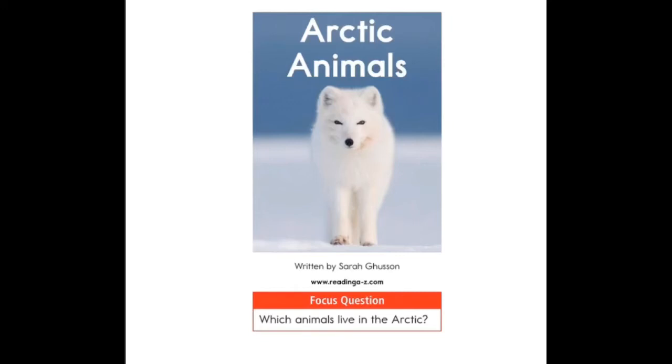We're learning about habitats. A habitat is where an animal lives. This book is about the arctic. The arctic is a type of habitat. There are many different animals that live in the arctic. Look out for an animal that you might want to write about.